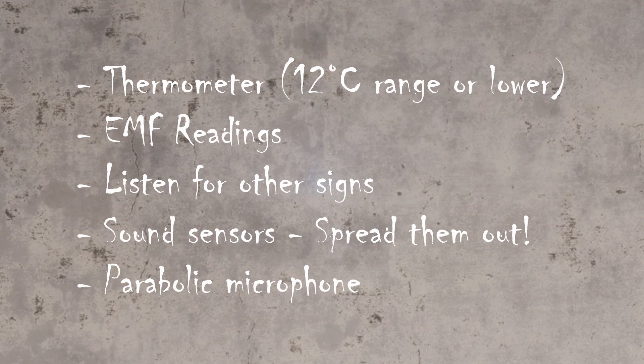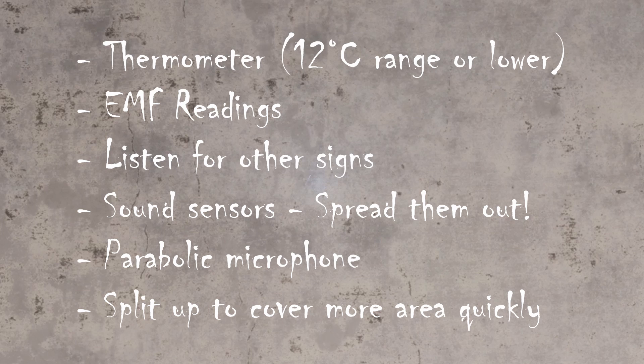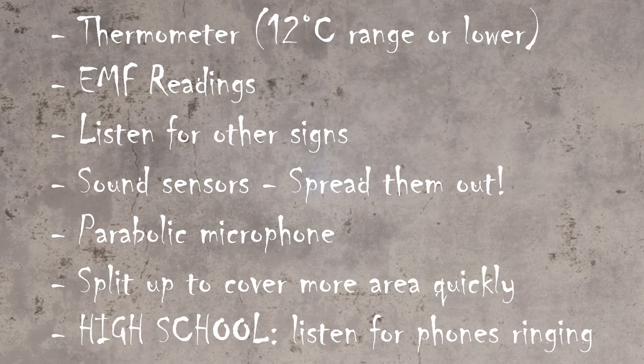Try and spread out your sound sensors in order to capture a large area and narrow down your search. Don't forget to split up on the bigger maps using all of the tips above. And finally, on the high school do listen out for phones ringing — if the ghost is haunting a classroom, they do like to ring the telephones.